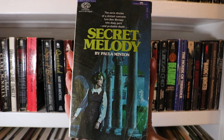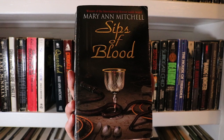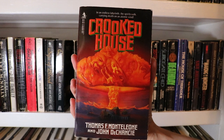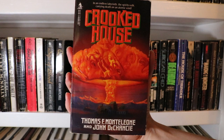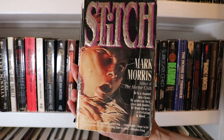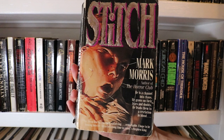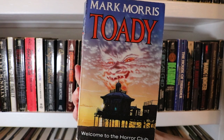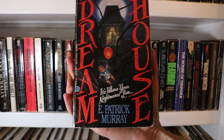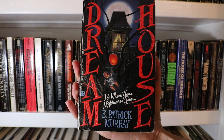Secret Melody by Paula Minton. Sips of Blood by Mary Ann Mitchell and Quenched by Mary Ann Mitchell. Crooked House by Thomas F. Monteleone and John DeChancie — my husband found this for me in a thrift store and it is signed by both the authors, which is really cool, back in 1988. Stitch by Mark Morris — definitely one of my favourite reads of this year so far. And Toady, also by Mark Morris — one of my favourite reads of last year. Dream House by E. Patrick Murray — a really wonderful embossed cover, and I'm going to be reading this one soon as part of my TBR for Old School April.